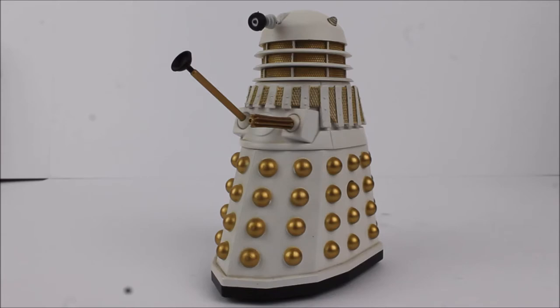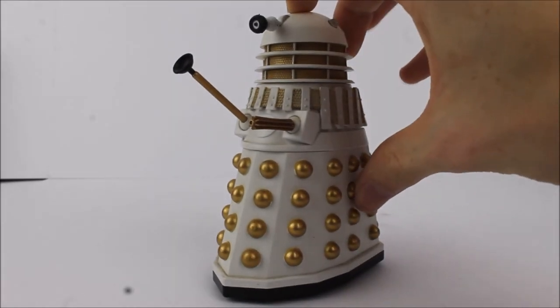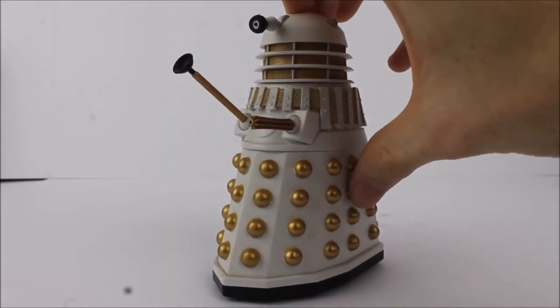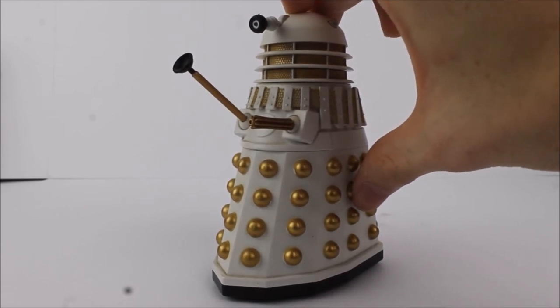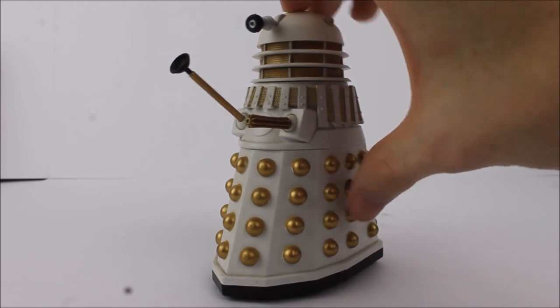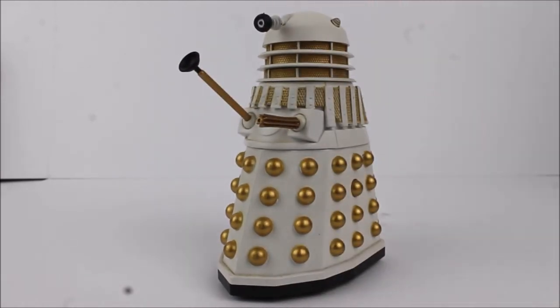Due to this Dalek being the last classic series Dalek in the range, and the modern series Dalek having its own independent sound chip, this one also has its own individual sound chip to represent the 1980s voice — a little bit squeakier and more agitated compared to the previous sound chips.